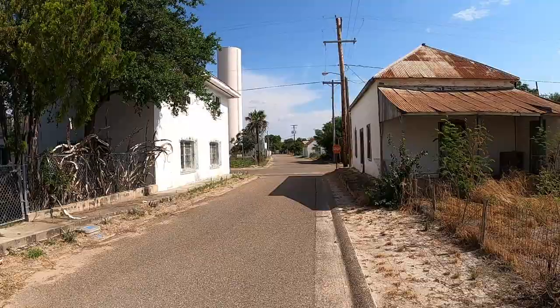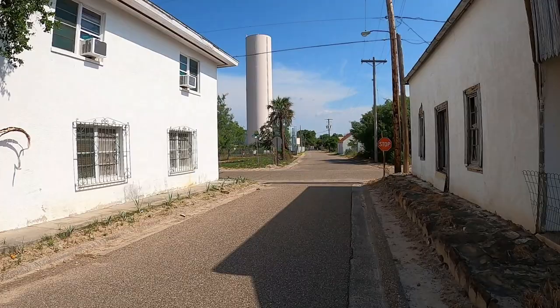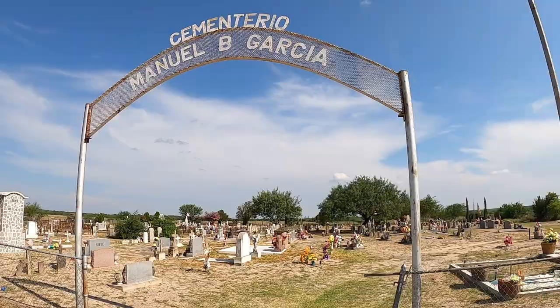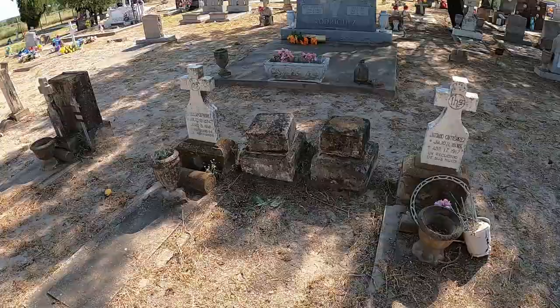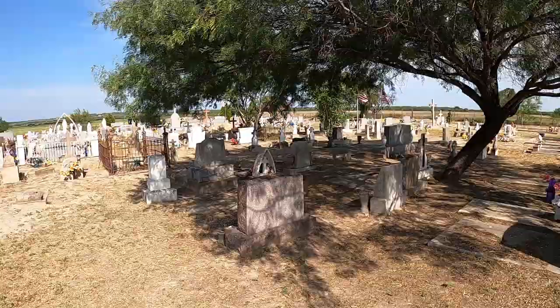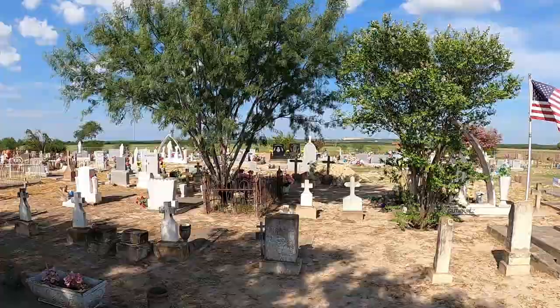After walking around this place for a little while, I have to say San Ignacio may be the most beautiful town of this size in the whole state of Texas. Definitely one of my favorites so far. Thank you so much for joining us.